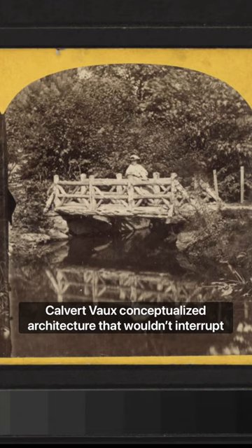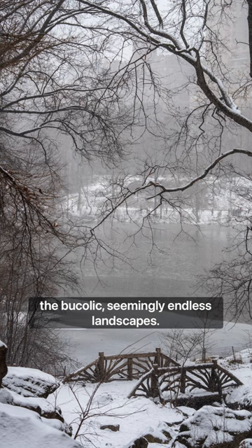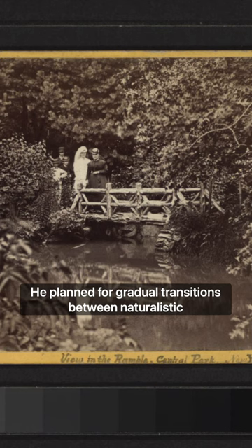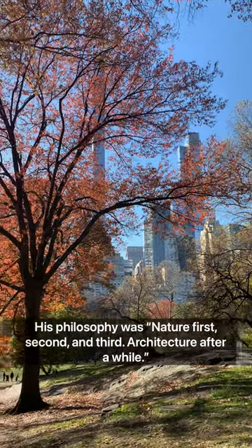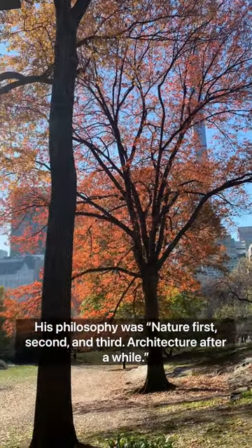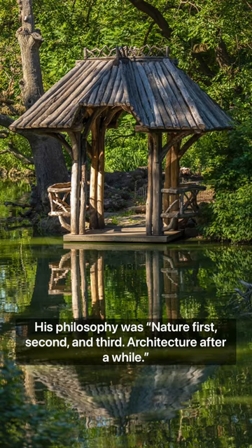Calvert Vaux conceptualized architecture that wouldn't interrupt the bucolic, seemingly endless landscapes. He planned for gradual transitions between naturalistic and formal design elements as visitors experienced the park. His philosophy was nature first, second, and third — architecture after a while.